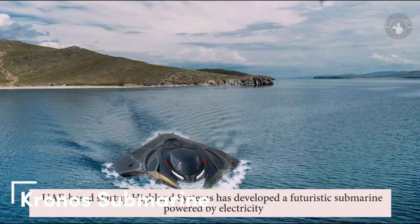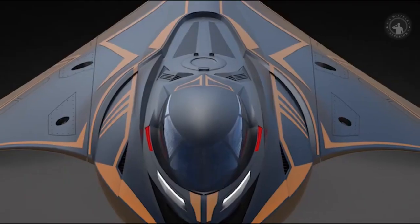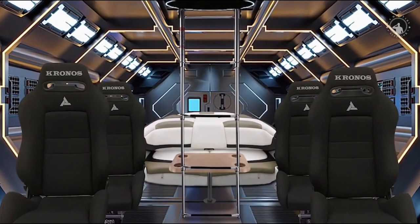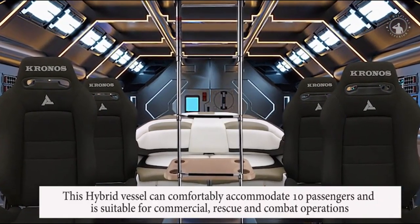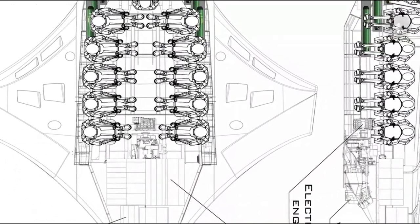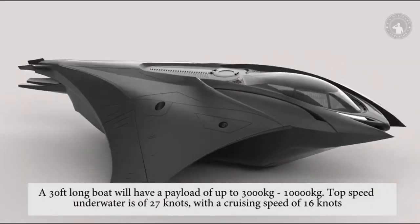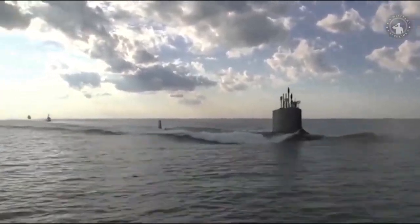Cronus submarine. Next, an armored submarine inspired by Greek mythology. It's called Cronus and is suitable for both civilian and military markets. The specifications are as follows: a capacity of 11 people, a maximum underwater speed of 50 kilometers per hour, a surface speed of 80 kilometers per hour, a maximum diving depth of 250 meters, a 1,200 horsepower diesel-electric engine, and adaptive lighting, air conditioning, and slots for torpedoes.